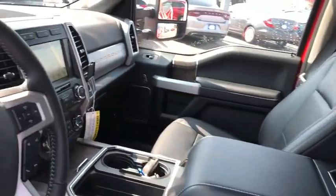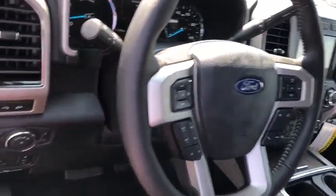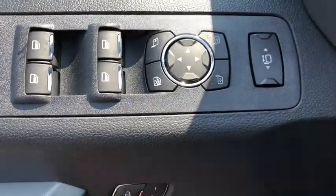Here are some of this vehicle's great options: power passenger seat, remote engine start, traction control, dual airbags, leather-wrapped steering wheel, power steering, four-wheel disc brakes.